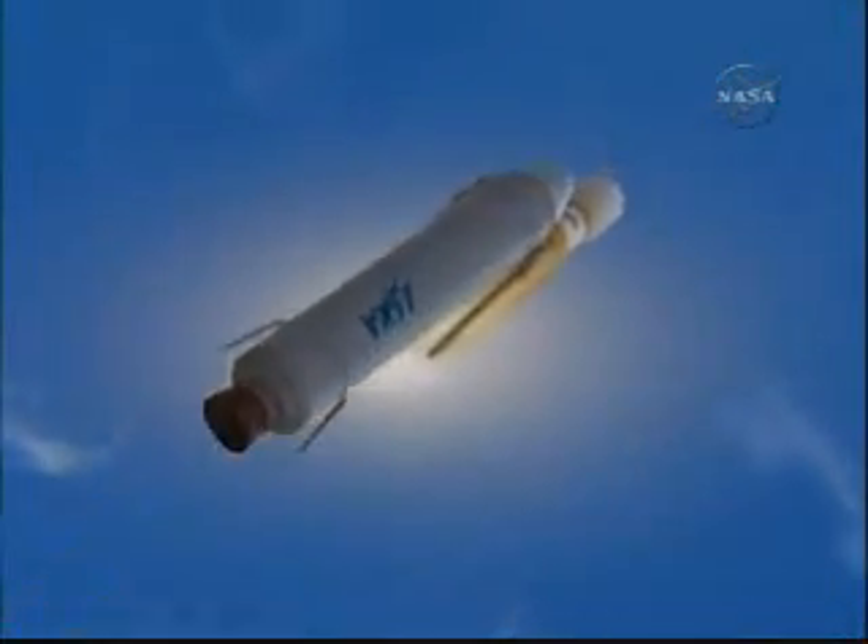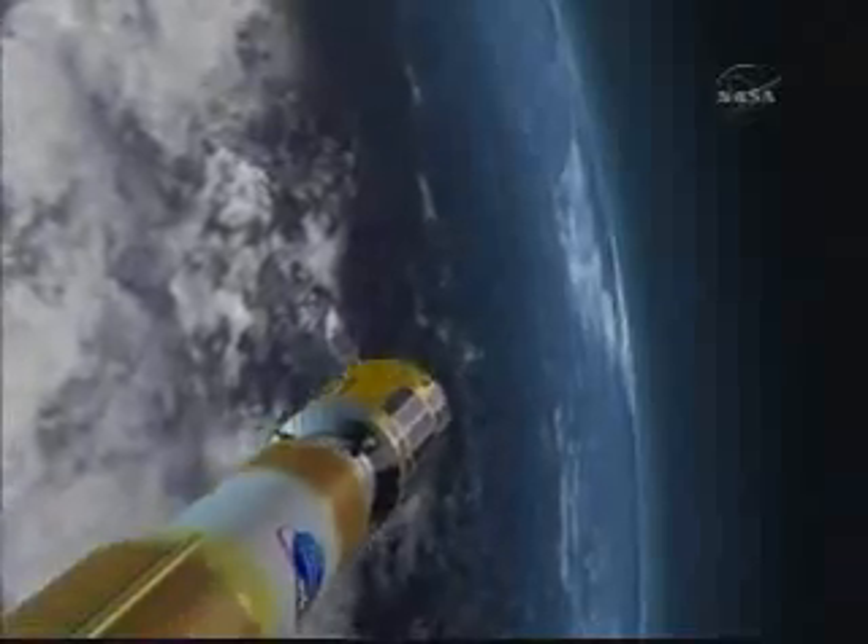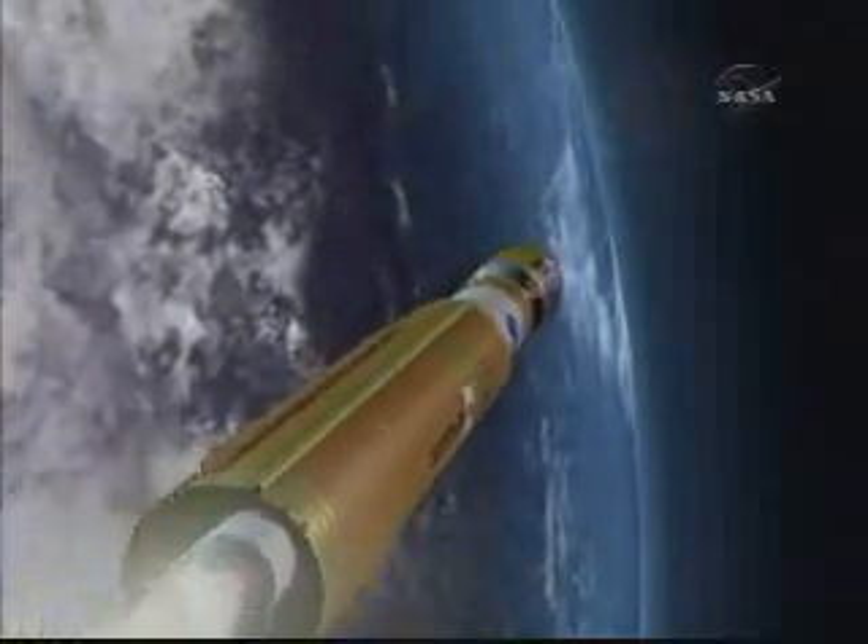Two minutes and four seconds into the flight, two of the four solid rocket boosters will separate. Three seconds later, the other two separate. Three minutes and 40 seconds into the flight, the fairing that protects HTV during launch will separate and fall away. Five minutes and 54 seconds into the flight, the first stage will separate.